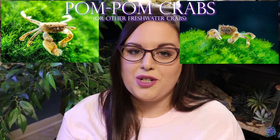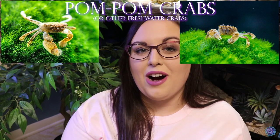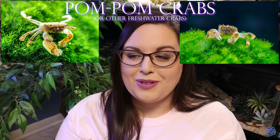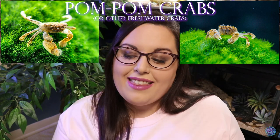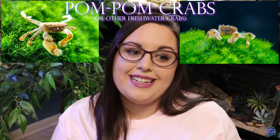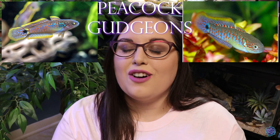Number four on the list is another generalized one, and that is pom-pom crabs, or just any other freshwater crabs. Same thing as with the crayfish — I just think they're so fun and interesting to watch interact in the aquarium, and they're really cute. The pom-pom crabs really make me smile, and I think a pom-pom crab or just any freshwater crab would make me really happy in some of my aquariums someday.